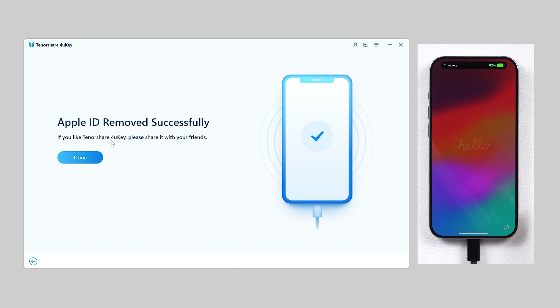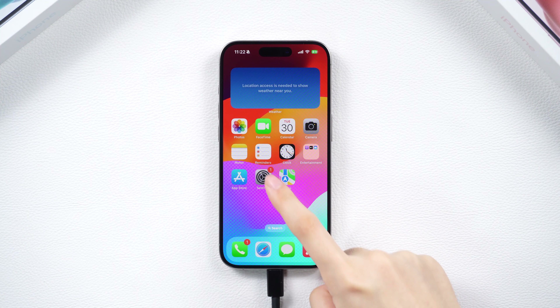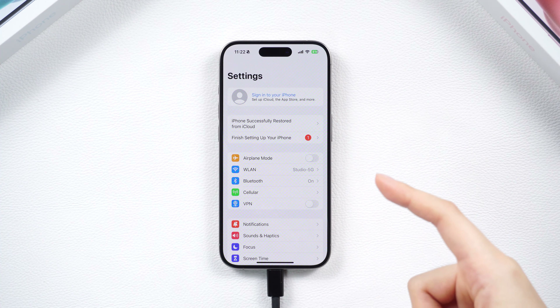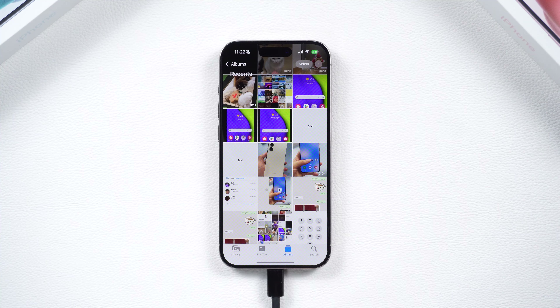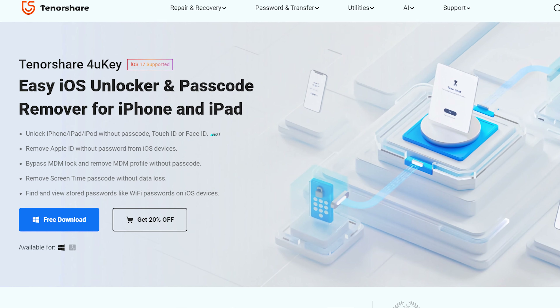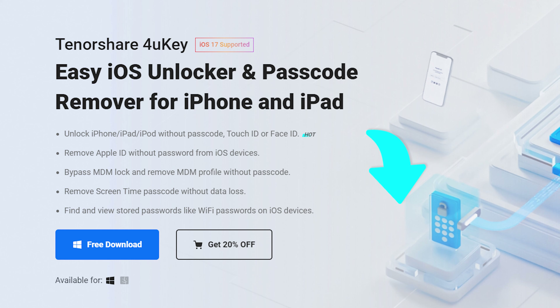The Apple ID locked for security reasons issue is fixed, and you can sign in to a new iCloud account on your device. Your data — including photos and videos — will all be saved. I'll leave the free 4uKey link below for you to try it out.